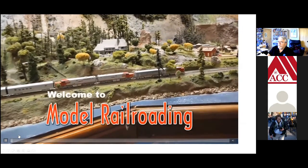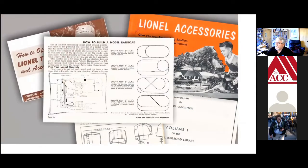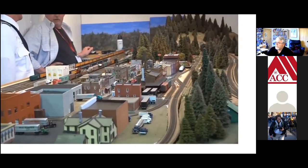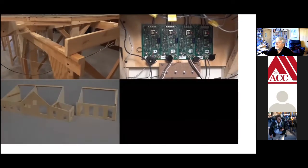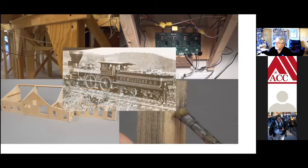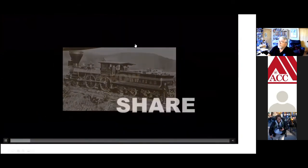Welcome to model railroading. It's a hobby that's been around for over 100 years and is still going strong today. Maybe it's because no other hobby offers such diversity. What other hobby teaches basic carpentry, electricity and electronics, model making, art, even history? Model railroading is a hobby where you can create, learn, achieve, share, and grow.